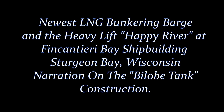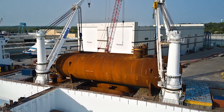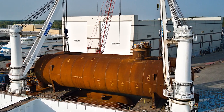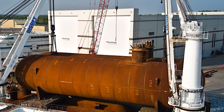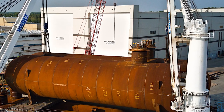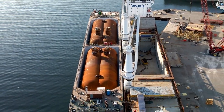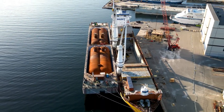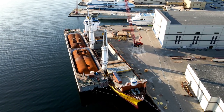Welcome to Door County Drone. Today's video features the newest LNG bunkering barge with a narration on the bilobe LNG tanks inside this vessel. We hope you enjoy. Bilobe LNG tanks are a type of storage tank used for the containment of liquefied natural gas, LNG. These tanks have a distinct shape that resembles two connected lobes or spheres. The design of bilobe tanks provides several advantages in terms of safety, efficiency, and cost-effectiveness.